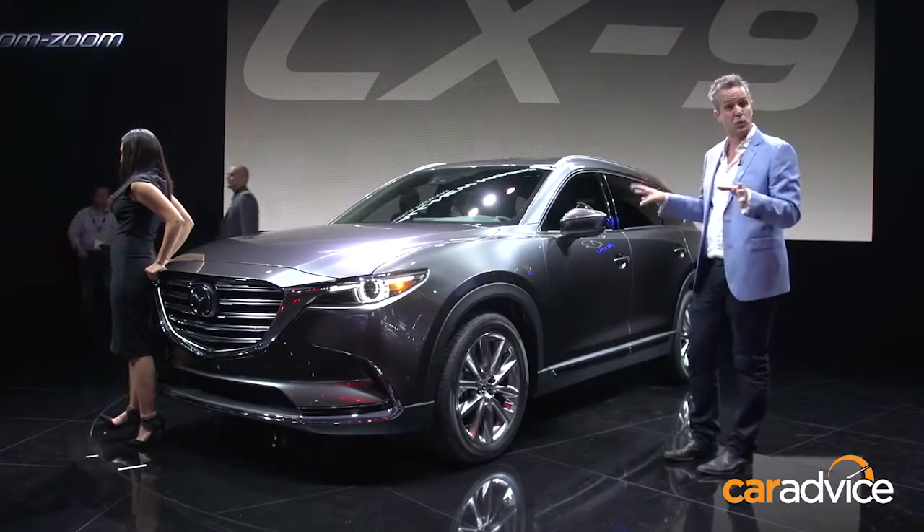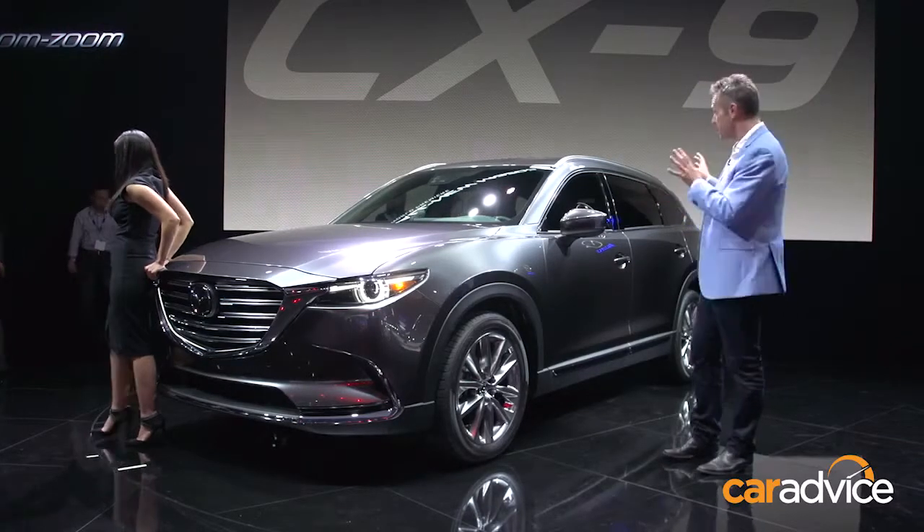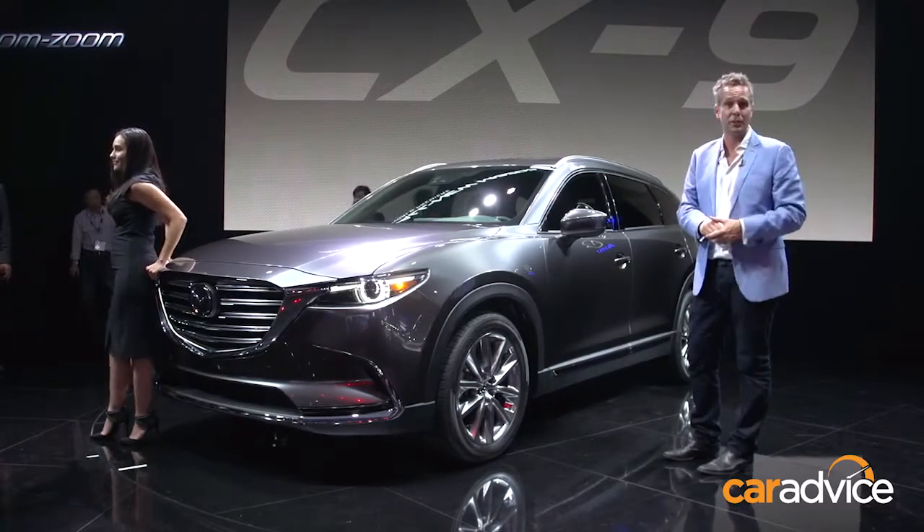But if you think the design looks good and cohesive on the outside, come and have a look on the inside, where Mazda's been hard at work in making this a very functional seven-seat SUV.